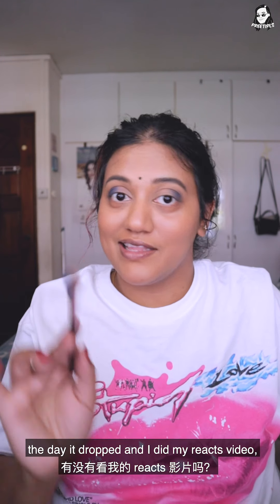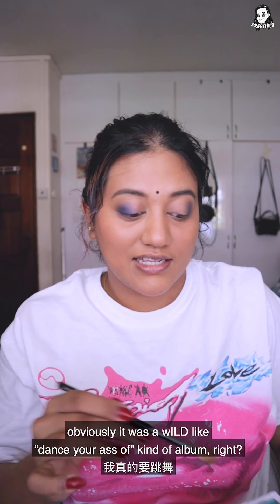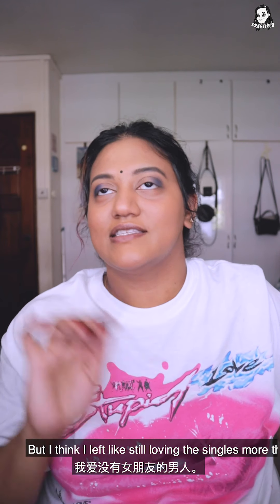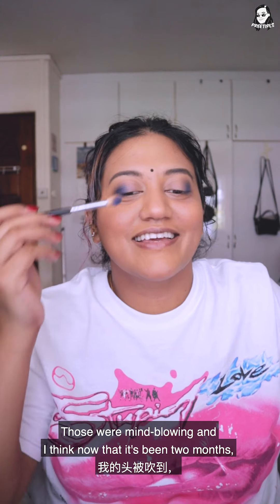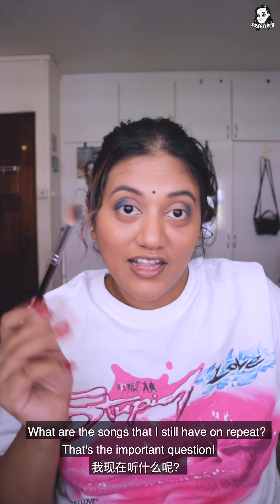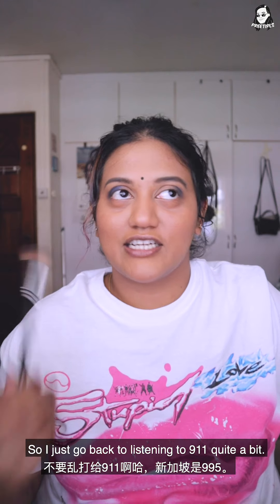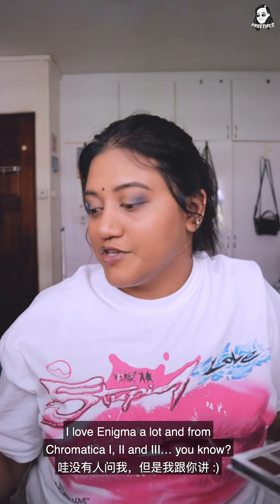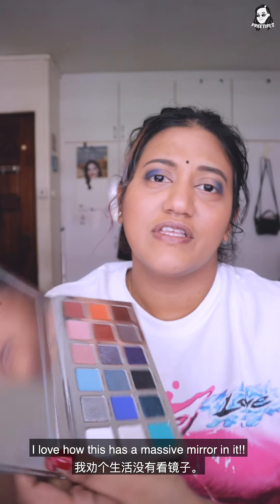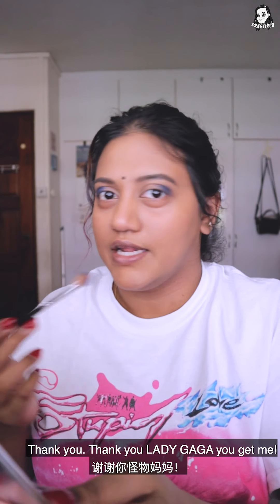When I first heard the Gaga album on 29 May, the day it dropped and I did my react video, the impression the album left for me was that it was a wild 'dance your ass off' kind of album. I think I left still loving the singles more than anything, and freaking out over the transitions — those were mind-blowing. Now that it's been two months, the songs I still have on repeat are Rain On Me, Stupid Love, 9-1-1 and Enigma a lot. And Chromatica 1, 2 and 3 — underrated. Can I just say I love how this palette has a massive mirror in it so I don't need to look elsewhere. Thank you, Lady Gaga, you get me.